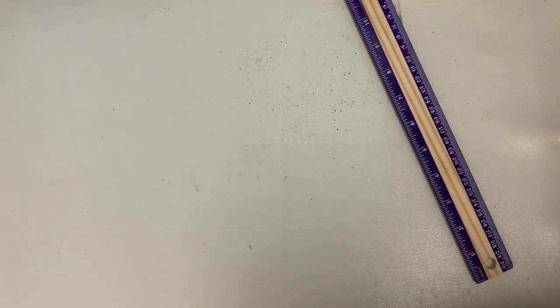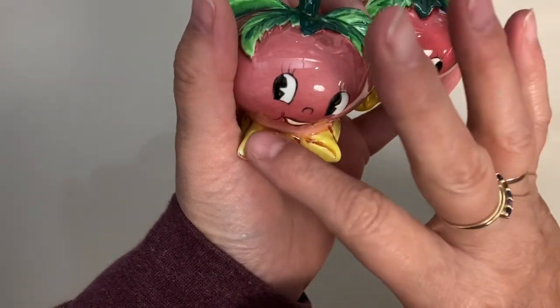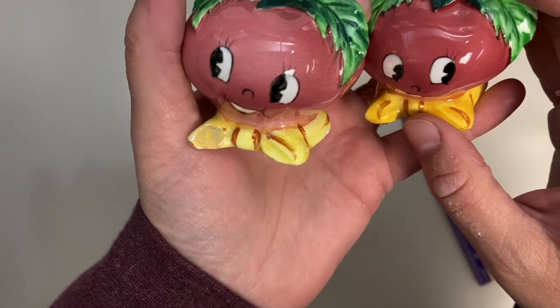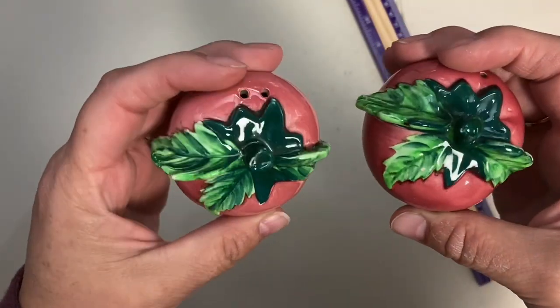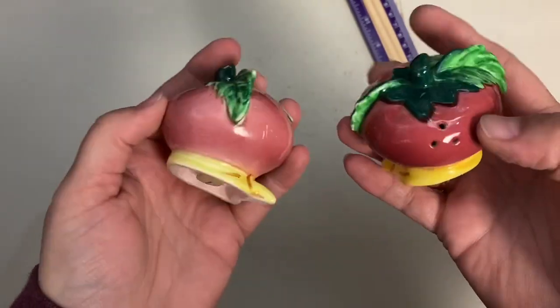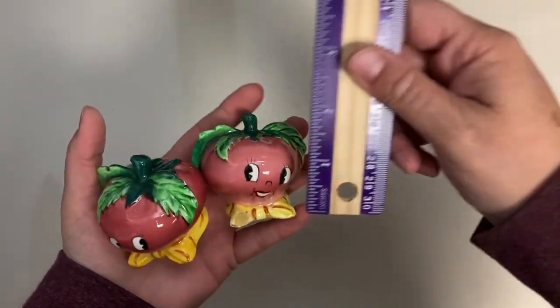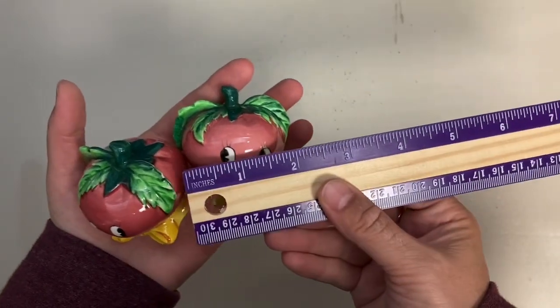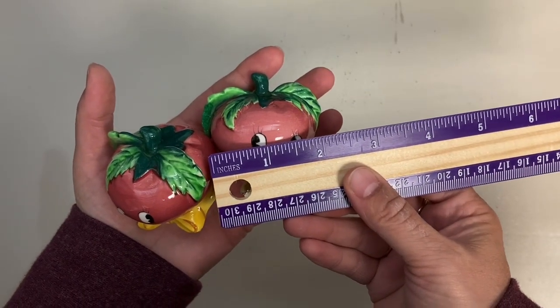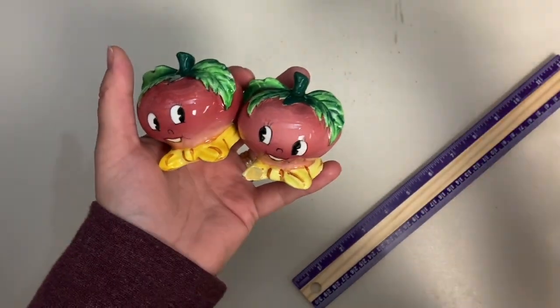I've got three more sets to go, so super quick sale today. These guys — it looks like somebody tried to paint over a chip on the base, probably an old chip. I don't know if these are beets or tomatoes — they're anthropomorphic and super cute. They've got their cork stoppers and are about two inches tall and two and a quarter inches wide. Claim number is 31.